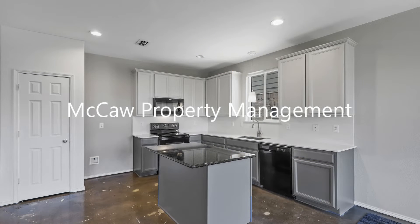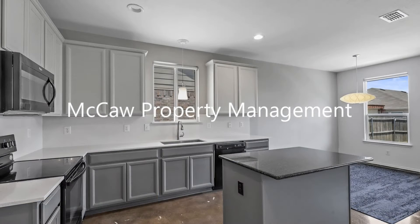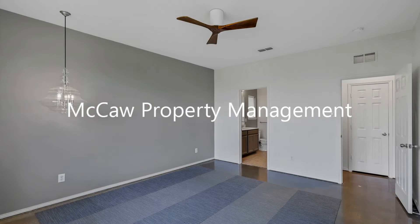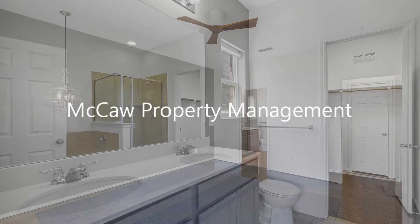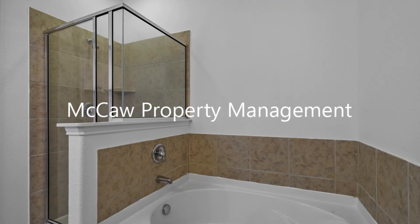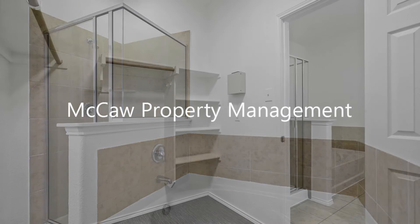The cook of the home will love the bright kitchen with a large island and stunning quartz countertops. The owner's retreat is split from the secondary bedrooms and boasts an ensuite bath with dual sinks and a spacious walk-in closet. The secondary bedrooms are well designed with additional walk-in closets.